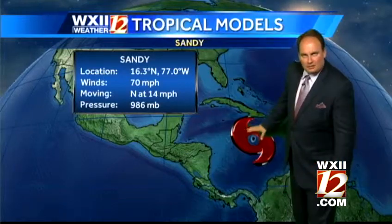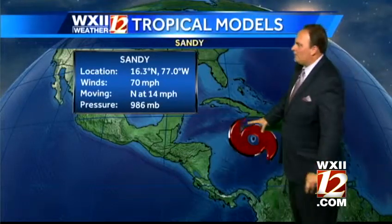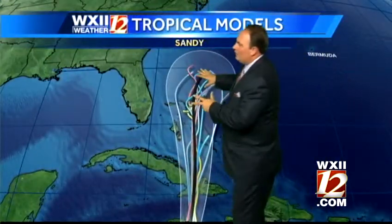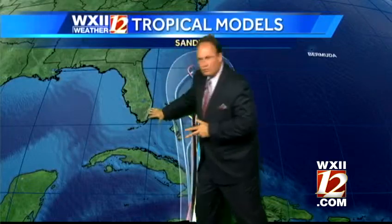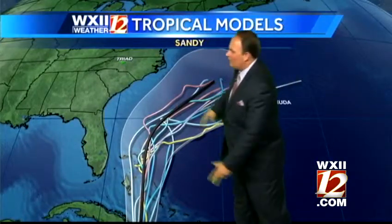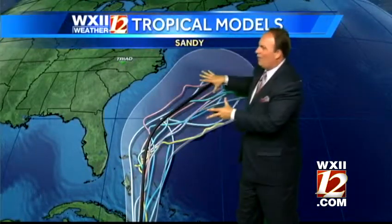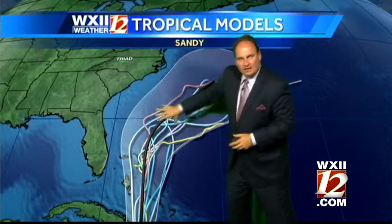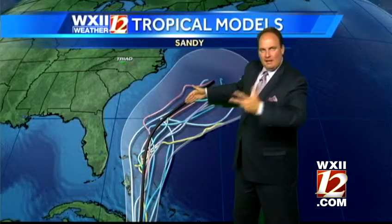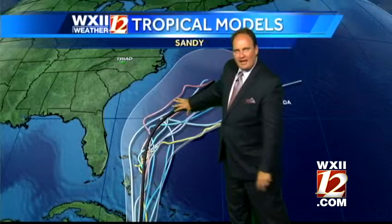Even extending into November we can have these. What's interesting is the computer model tracks take this over Cuba, then the Bahamas, and then getting close enough to maybe bring tropical storm force winds to Florida. Then the track gets important as we go into the weekend, because most of the computer models try to take a turn to the right, some of them keeping it close enough to the coast. Don't focus necessarily on that center of the storm.